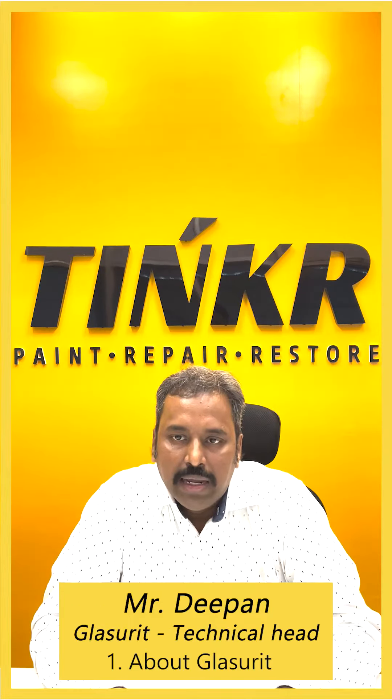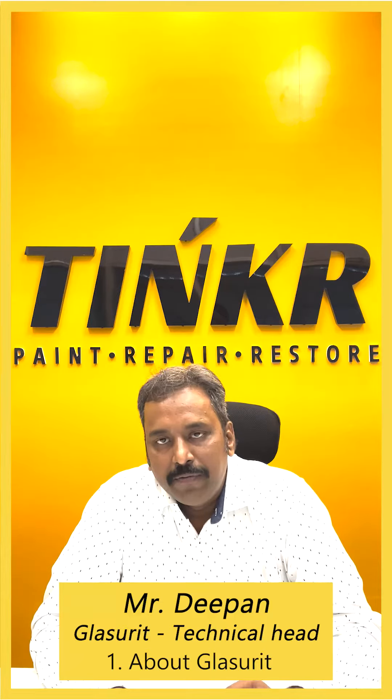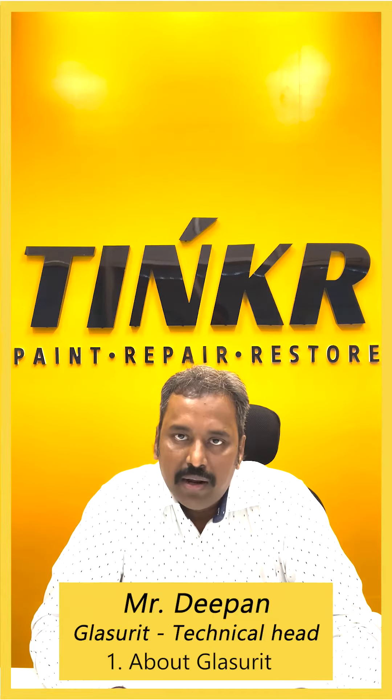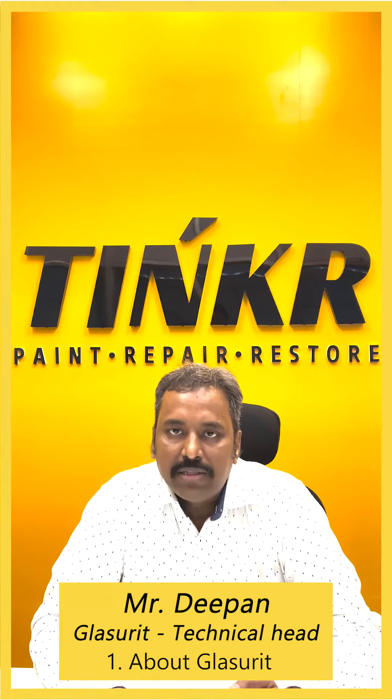We are pioneers in providing colour and process solutions. In fact, we enjoy a huge colour database so that a 100-year-old car or a newly recently launched car can be matched with great precision.